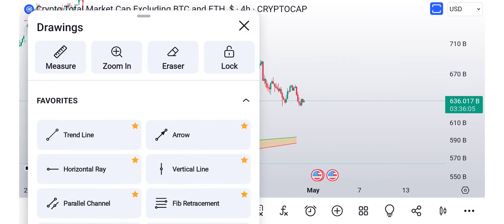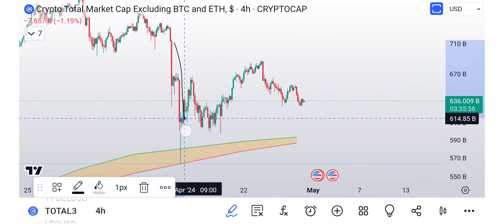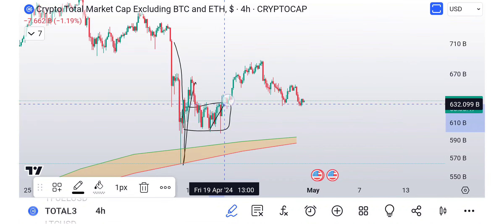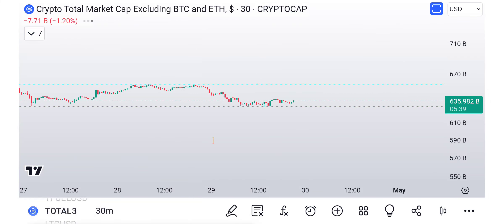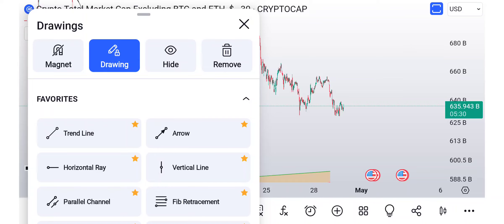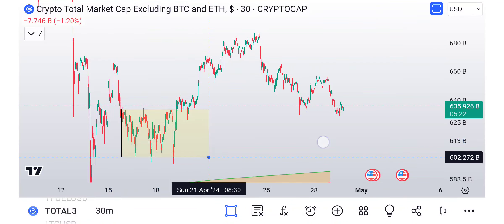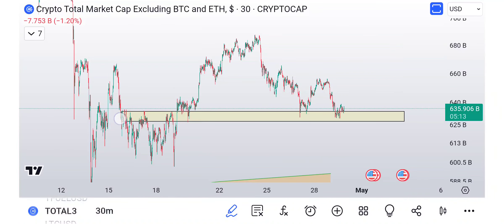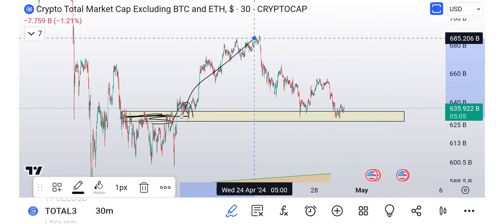We're about less than $100 billion away. What I like about Total 3 — which is all of the altcoins — is we came down, we had a big pump to the upside, and then we came down. This is important: we built a little box, a little base. We broke above the base. Let me zoom in — you can see we are attempting to backtest it. That's the important part. So this is the area for the backtest level. We have all of our resistance right in here — we broke out, we did backtest it, and now we're coming down to retest it.